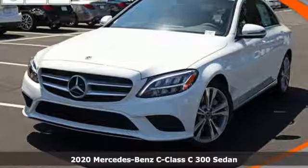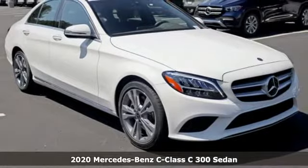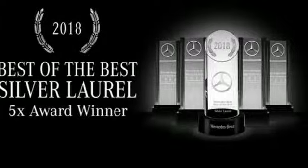Here's a new 2020 Mercedes-Benz C-Class. Muscular yet graceful, thrilling yet serene. This C-Class is the precise balance of all things Mercedes-Benz.